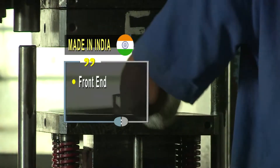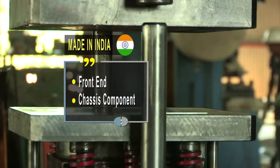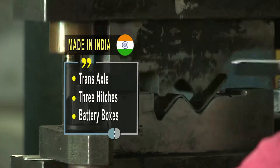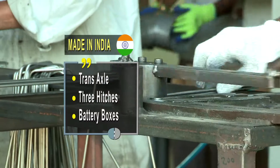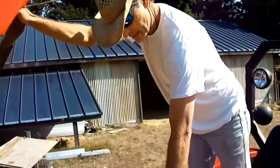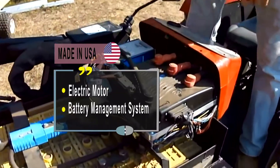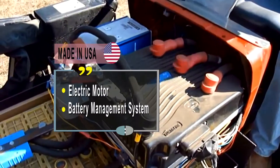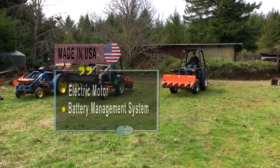All mechanical components have been made in India — the entire front-end, the chassis components, and the trans-axle are made in India. The electric motor, battery management system, and the battery and power pack — this is what Steve is taking care of. Entire mechanical components are made in India.